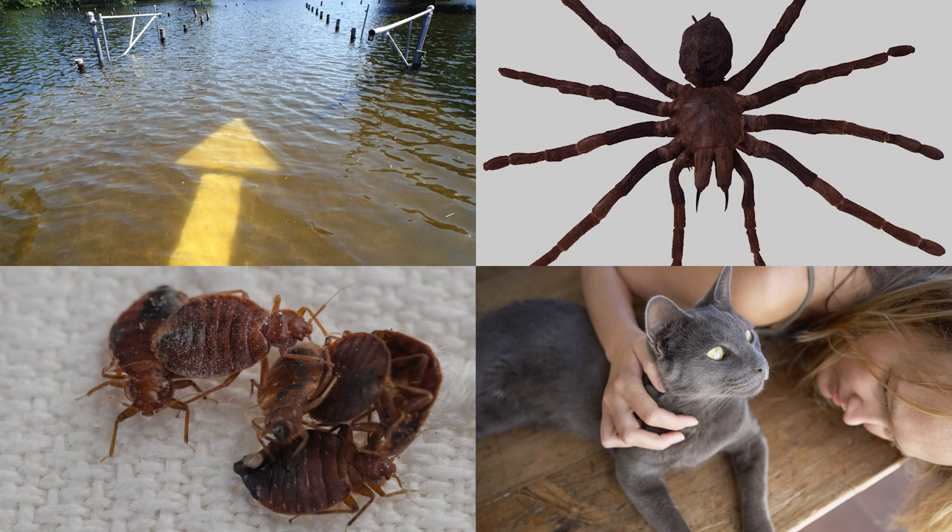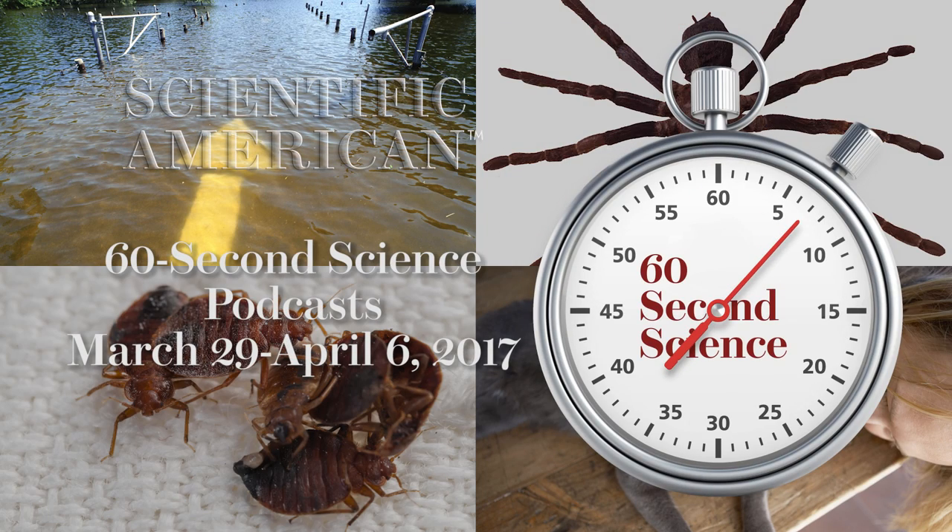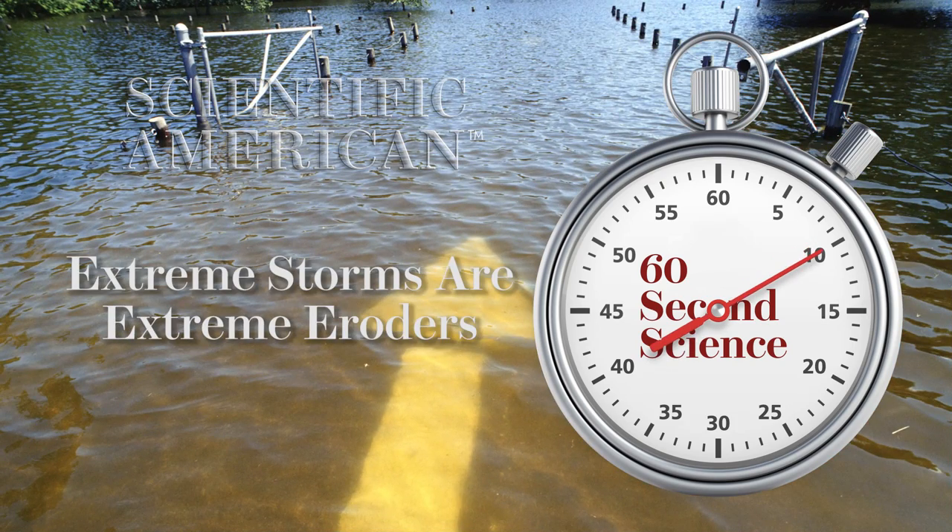Listen in on this week's Scientific American 60-Second Science Podcasts. I'm podcast editor Steve Mursky.